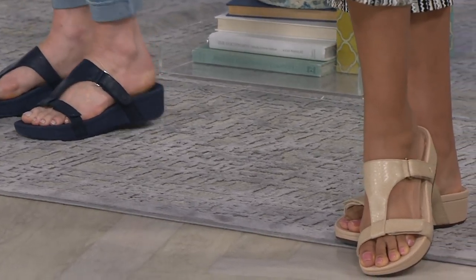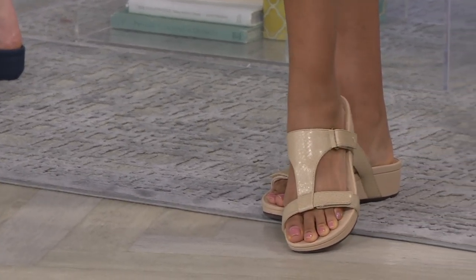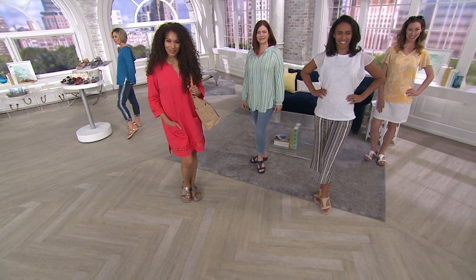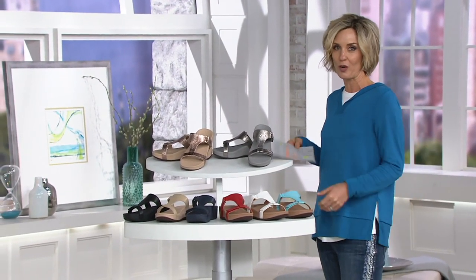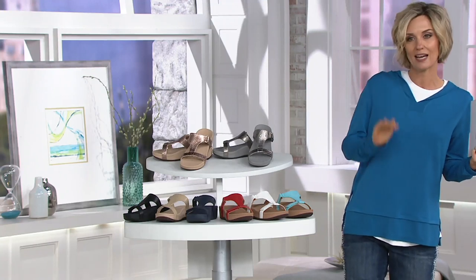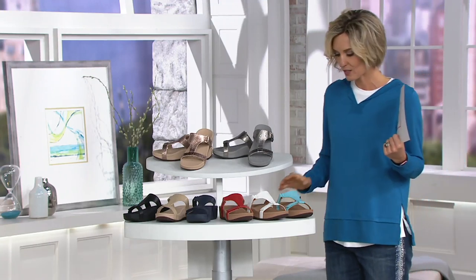Medium and wide widths available. You can see at the bottom of the screen — oat in size 6 wide is already sold out. At 10:56 here on the East Coast, we're already starting to lose some sizes and colors. You've got to be quick. Half sizes, please go down because these are whole sizes only.